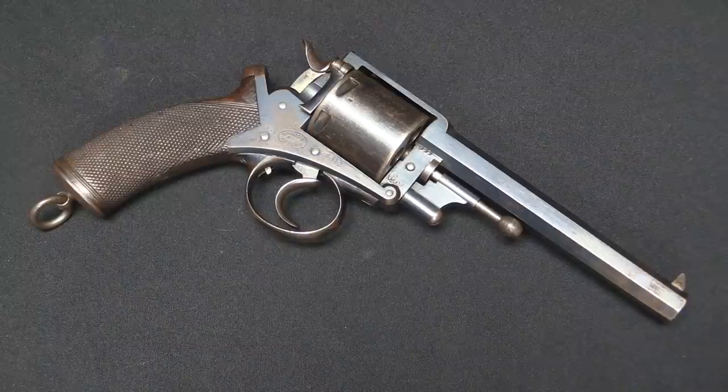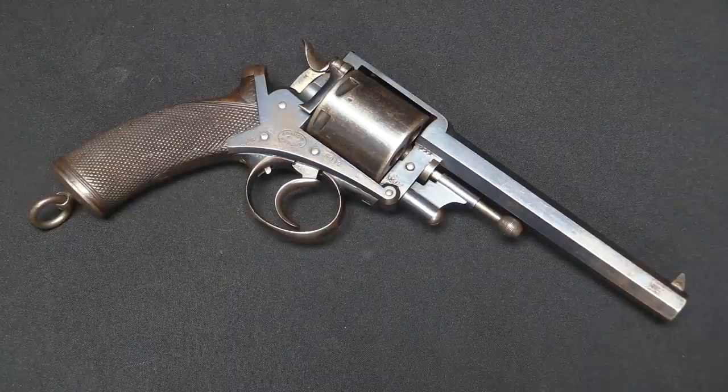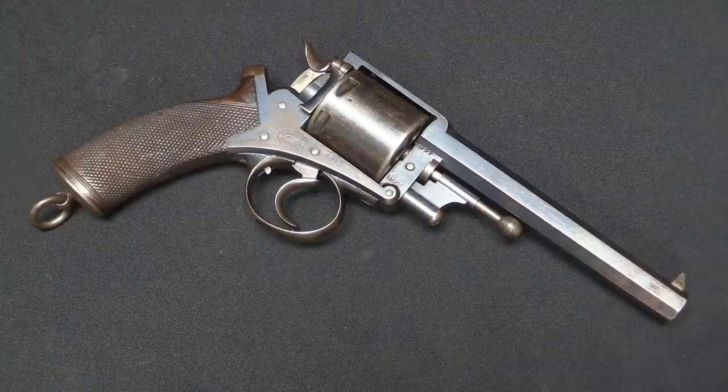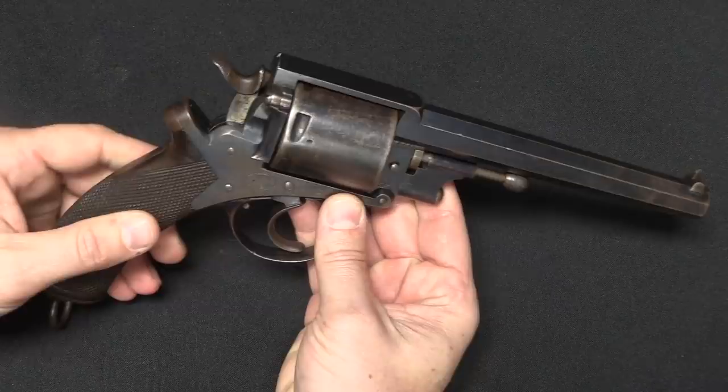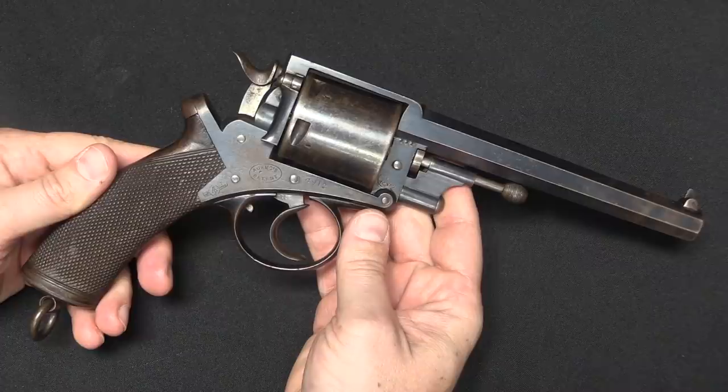These would later be converted into centrefire, as the Canadians discovered. And then Adams' brother John Adams actually developed a two-part frame that simplified manufacture, and would be the base for the made-from-scratch centrefire cartridge versions. So there was a Mark I, a Mark II, and a Mark III. What we have here is the Mark III. This was developed in 1872. You'll see 1878 dates associated with them — that's when the British started issuing the Mark III Adams to the cavalry, but it's not when the gun was actually developed.